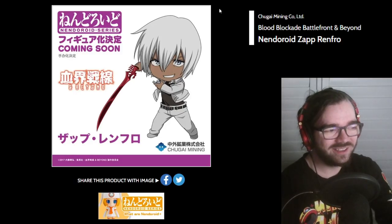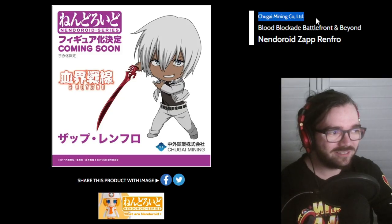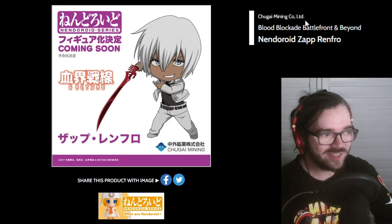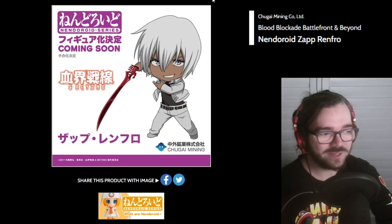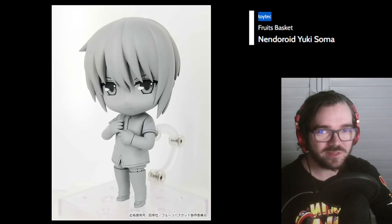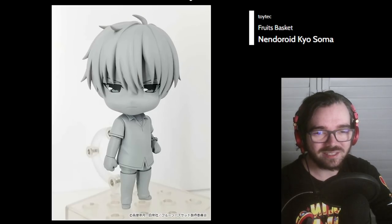I don't get this — a random company called Chugai Mining popped up out of nowhere and started making Kekkai Sensen Nendoroids. I don't know why they're making Kekkai Sensen Nendoroids — the second season of the anime was two or three years ago at this point. I don't know the appeal and I don't trust them at all. It's really sus. My condolences for anyone who likes Fruits Basket because this is by Toytek — sorry. Yikes.